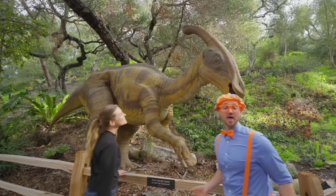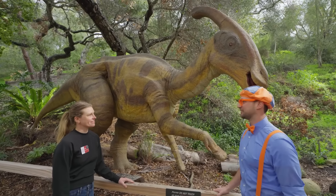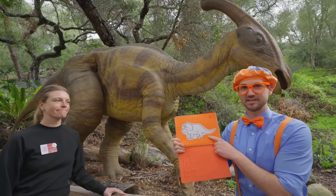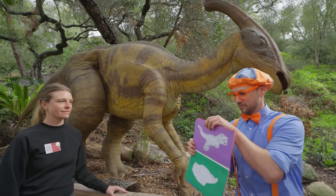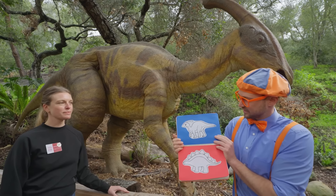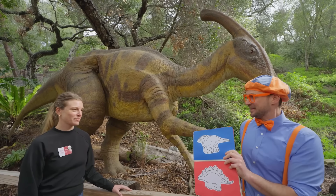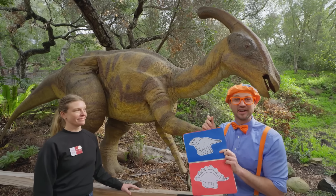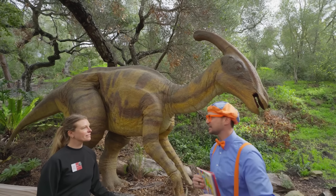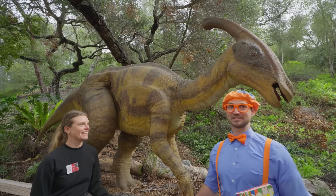Whoa — another dinosaur! This is a really cool looking dinosaur! Should we check to see if it's in the book? It's not the ones we already found. Oh yeah, it is this one! Good job! Thanks for helping us find this dinosaur! Let's check it off! Wow, that's awesome! What kind of dinosaur is this? This is a Parasaurolophus! Parasaurolophus — that's a hard name to say!